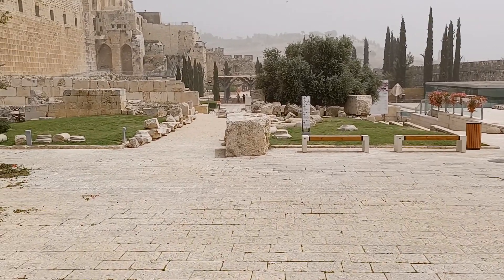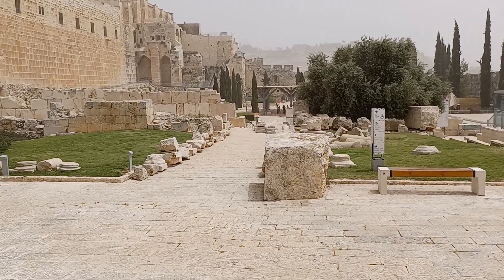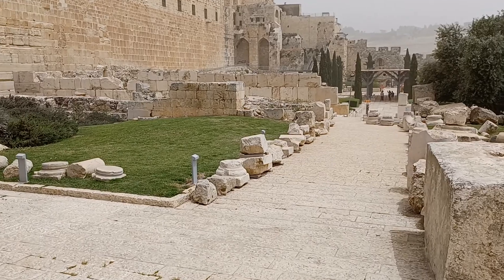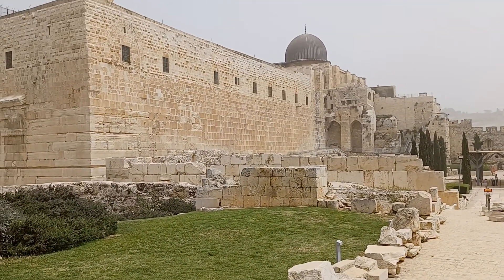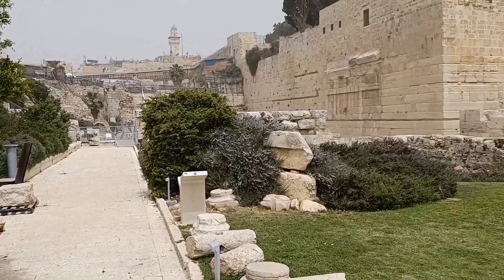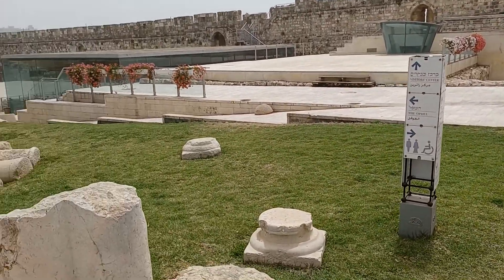This is a pickup from the mini video that you just saw. I'm starting over again and we are back here at the southern end of the Temple Mount complex. I'm down in the archaeological area known as the Davidson Center.